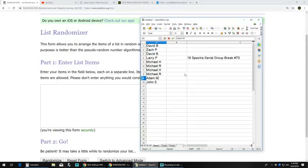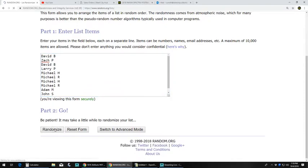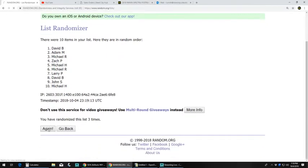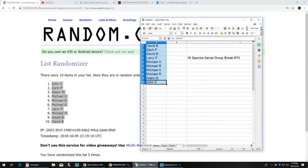We got our names: David B, Zach P, Larry P, Michael H and R, Adam M and John S. We are going to randomize these names 5 times. After randomizing, we got John up top and David at the bottom.